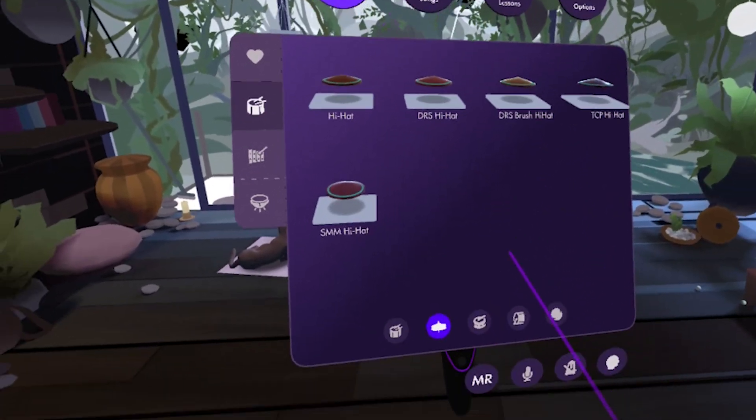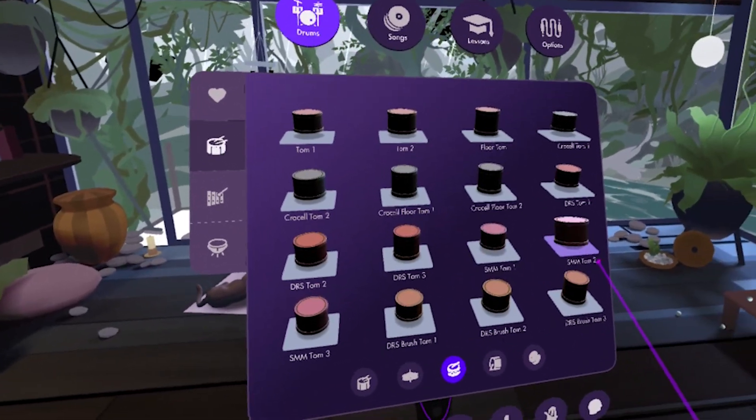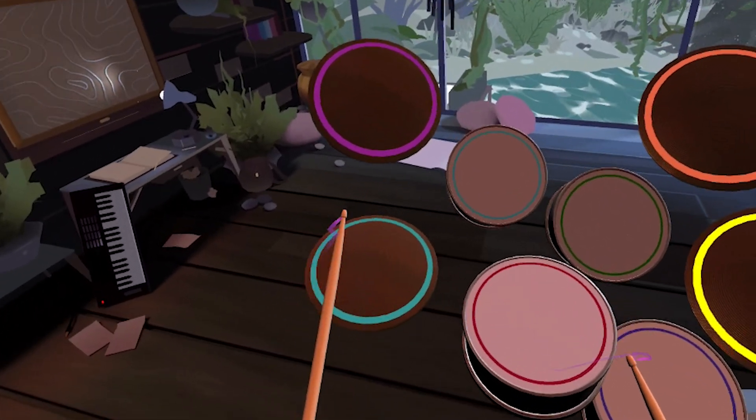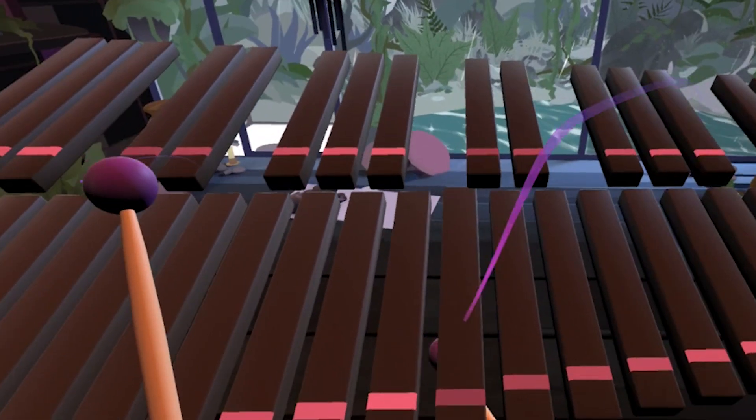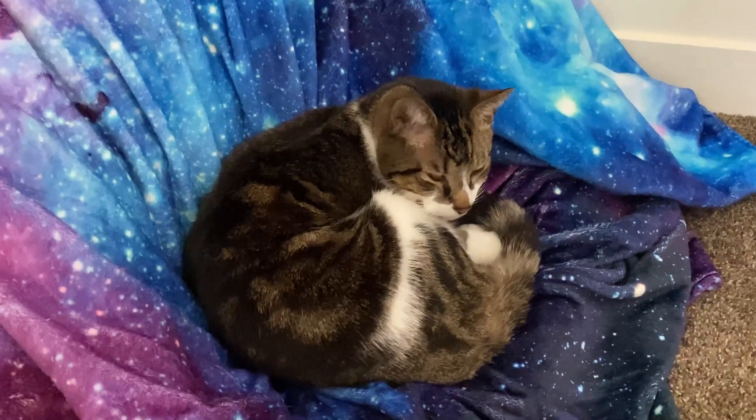For the experienced musician, there are over 50 percussion instruments. You can customize your drum placement to be identical to your own physical setup. One of the best parts of playing music in VR is that you can practice during all hours of the night without disturbing your roommates and neighbors.